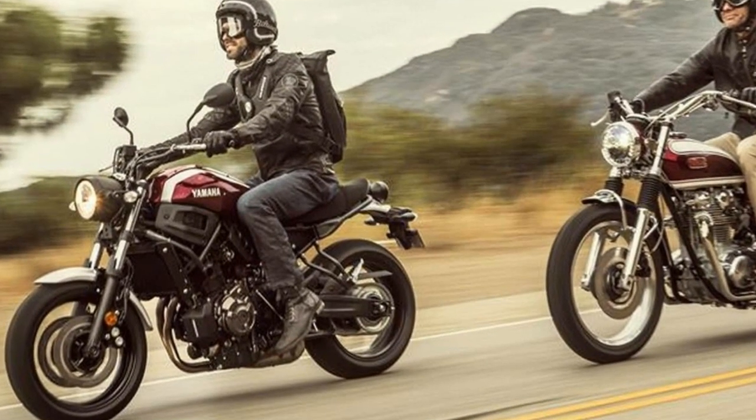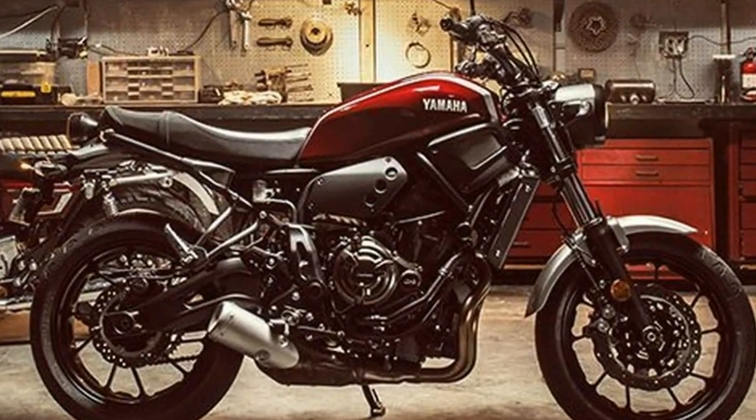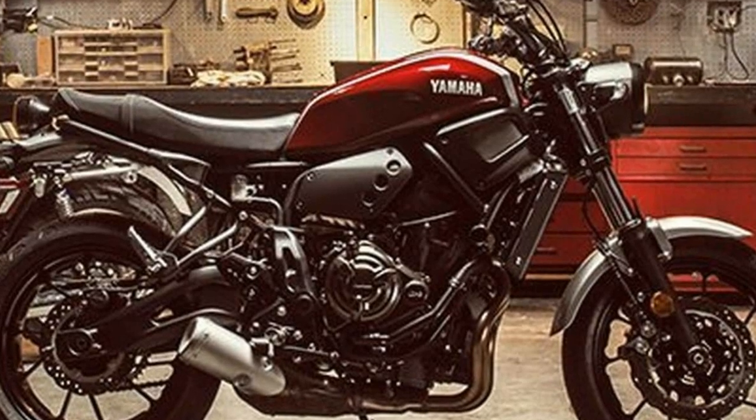And with each passing mile, the 2018 Yamaha XSR700 looks even more impressive, especially to the hipster barista who complimented it while brewing my espresso.